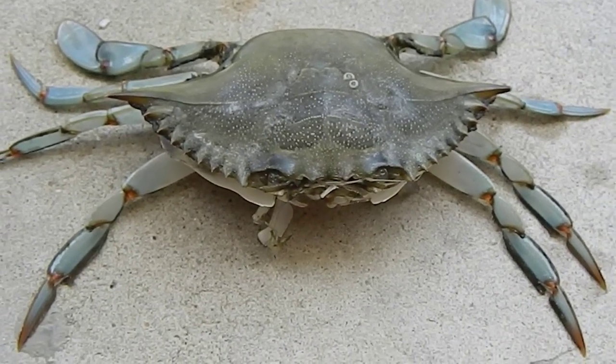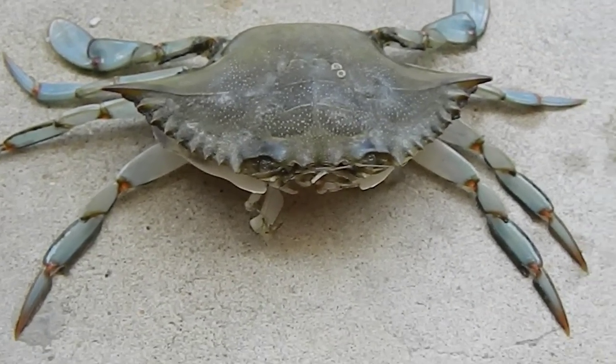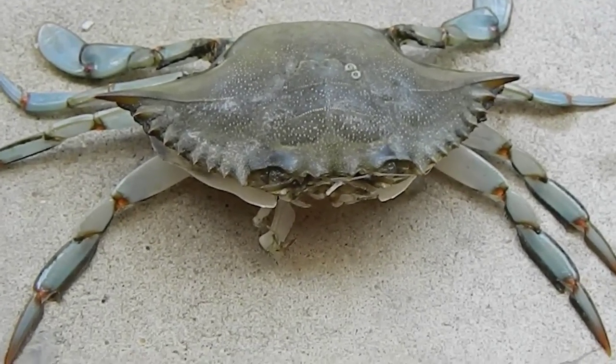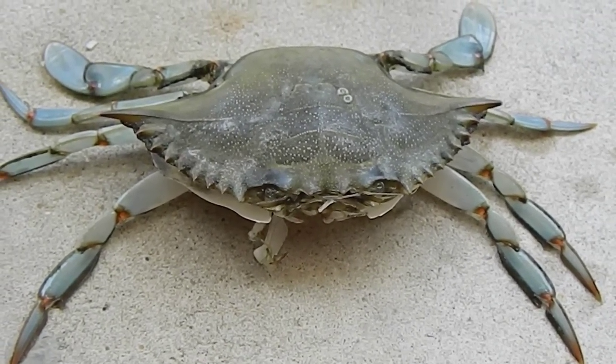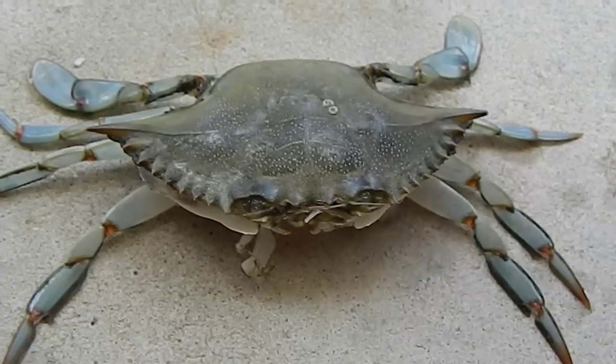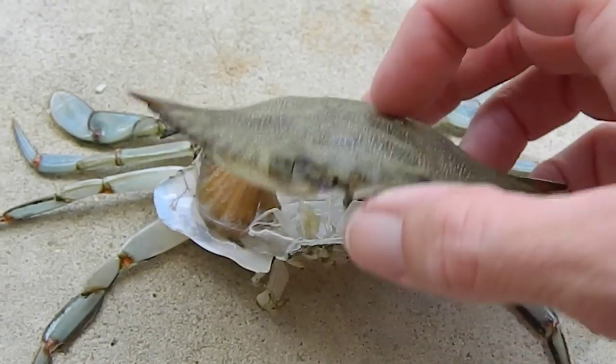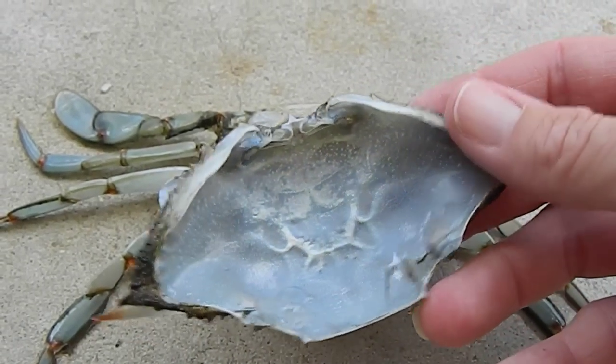The kids went fishing in the river today and we caught this crab, so they were all excited and thought they'd bring it home for dinner. Only when we got home there was not one crab in the bucket but two. We discovered that this poor crab my son found was actually hiding to molt.